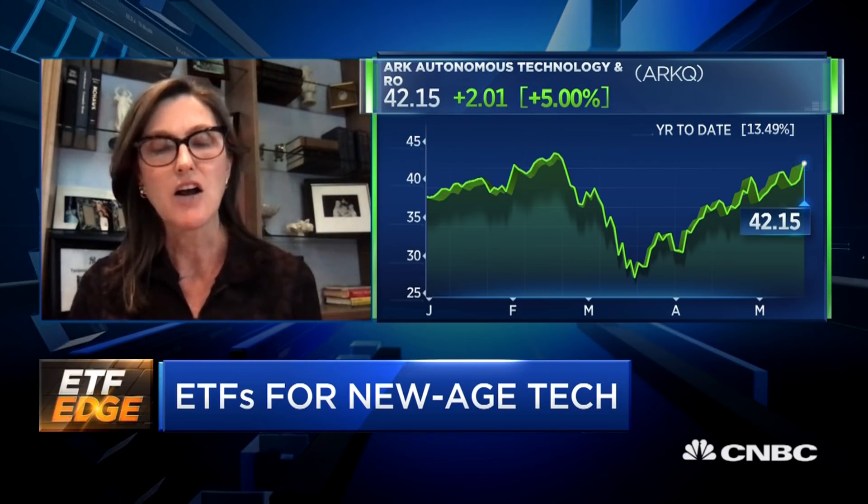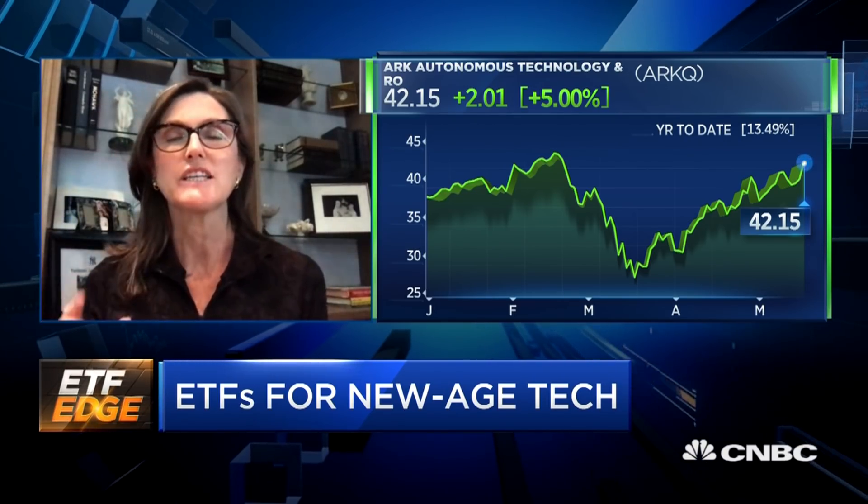Autonomous vehicles — Tesla is really in the pole position, so that's our largest position there. In terms of robotics generally — and autonomous vehicles are robots — but in the way we've historically understood the robotics category, Teradyne is our number one pick.